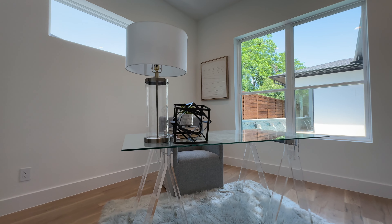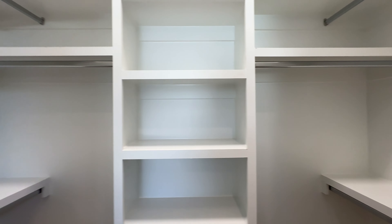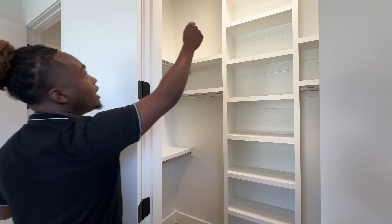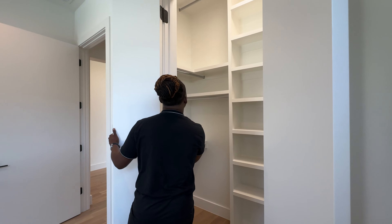Right across is the office space — this could be a bedroom if needed, as it has a closet. Can lighting and a ceiling fan right in the middle. The closet has rods going all the way up to the ceiling, really maximizing storage space.